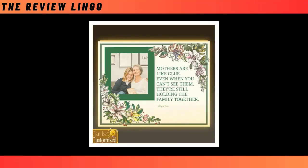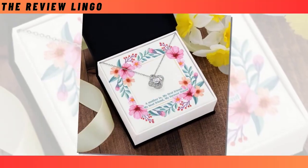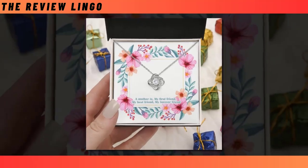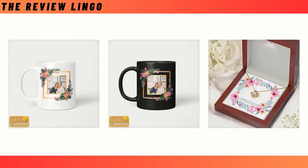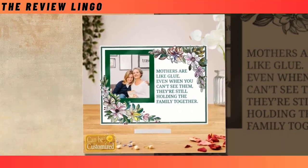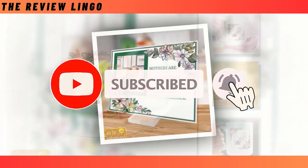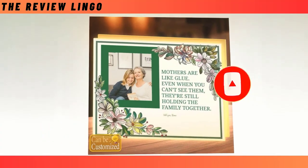That sounds like a lovely selection of gifts for Mother's Day. Each option offers something unique and thoughtful — from personalizing memories with an acrylic photo plaque to adding a touch of warmth with a beverage mug, there's something for every mom's taste. The premium Love Knot Necklace adds a touch of elegance to any outfit. Remember to show your appreciation by subscribing to the channel and sharing the video with others who might be looking for the perfect gift for their mothers too.